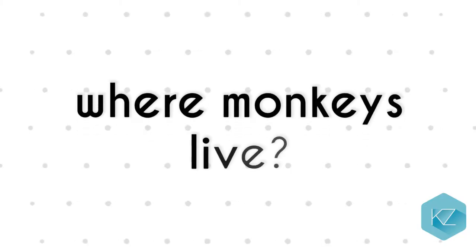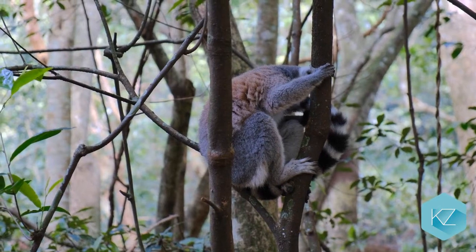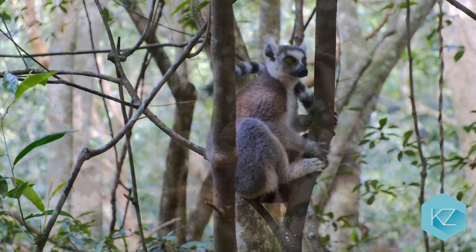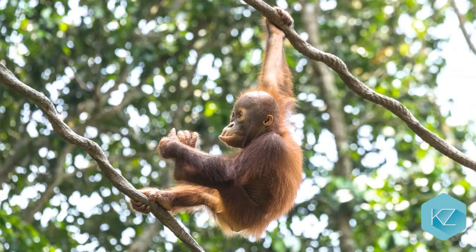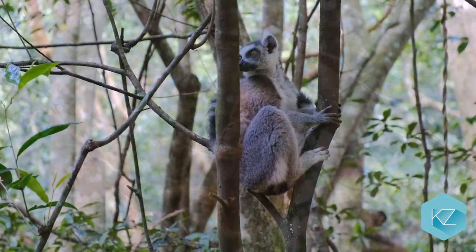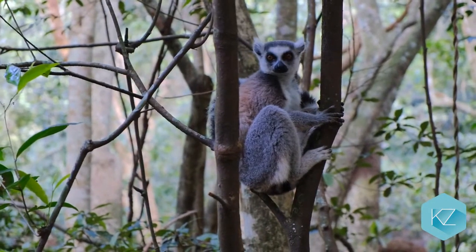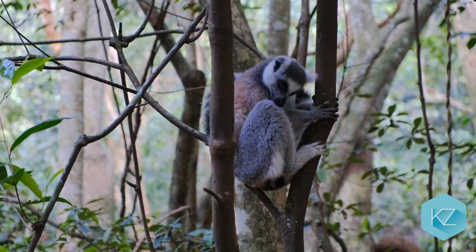Where monkeys live: Monkeys live mostly in trees. They live in forests, jungles, mountains or even savannas, where there are lots of trees to climb. Some live on both the land and in trees, but some never leave the trees. Monkeys are spread across the continents of Asia, Africa and South America.